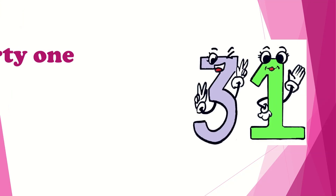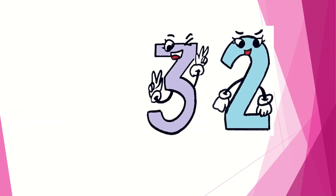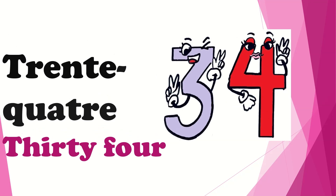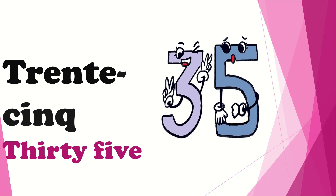Here we have the first number of our video, that is 31, which in French is called as trente et un. Do remember that I'll be pronouncing the French pronunciations two times so that it would be clear for you. Then we have the next number, 32, which is trente-deux. Now comes 33, which is trente-trois. Then we have 34, which is trente-quatre. Then we have 35, which is trente-cinq.